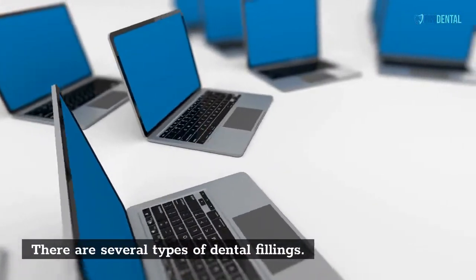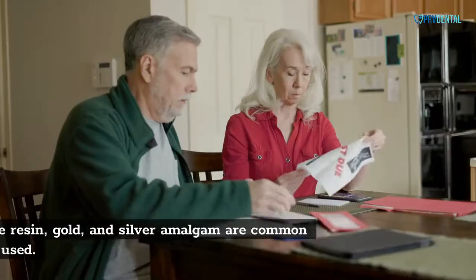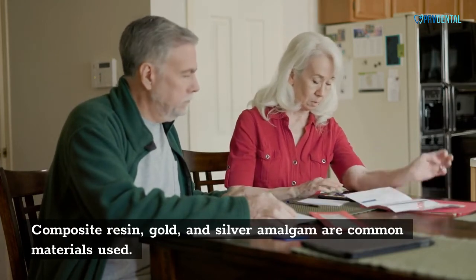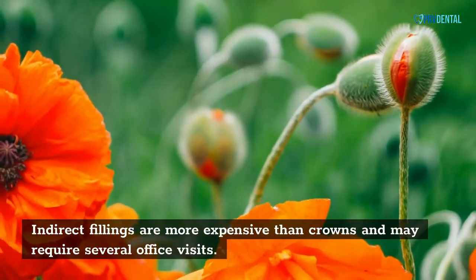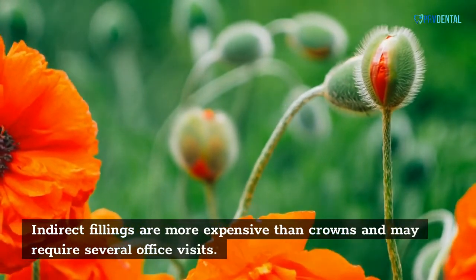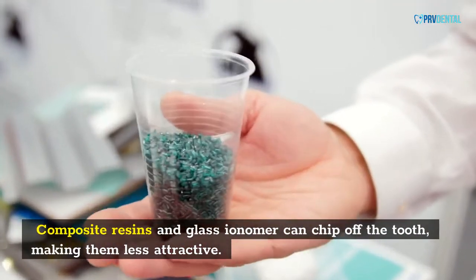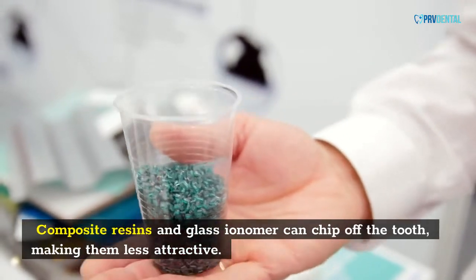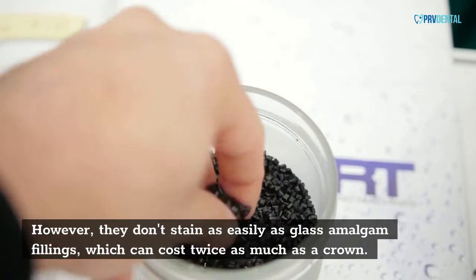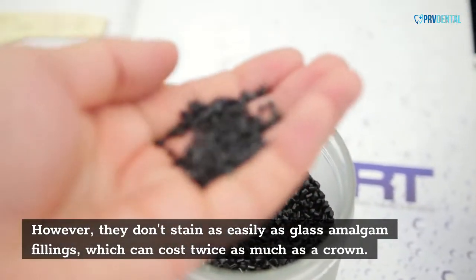There are several types of dental fillings. Composite resin, gold, and silver amalgam are common materials used. Indirect fillings are more expensive than crowns and may require several office visits. Composite resins and glass ionomer can chip off the tooth, making them less attractive. However, they don't stain as easily as glass amalgam fillings, which can cost twice as much as a crown.